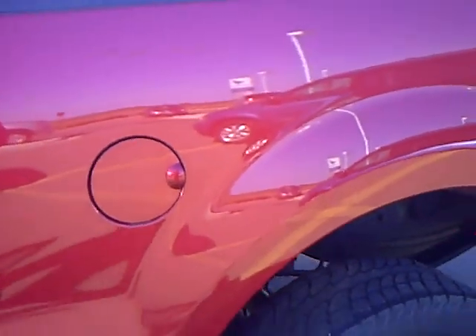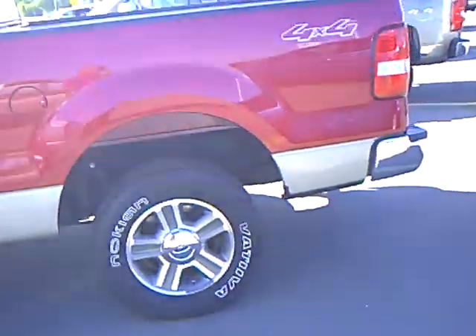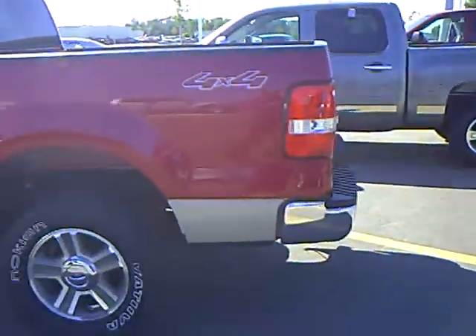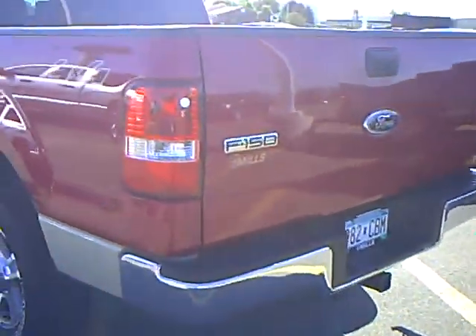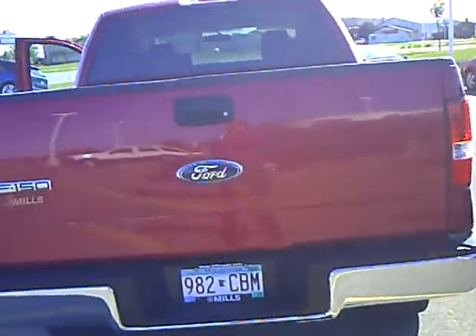Our sales managers do spend a lot of time checking the market to make sure our prices give you the most value for your money. Check out the back here — this is a nice clean truck.